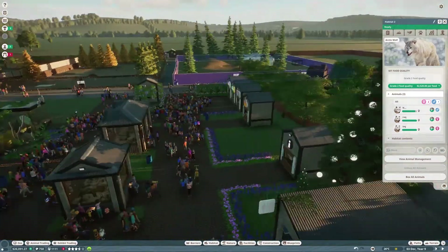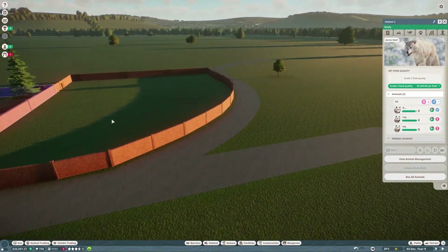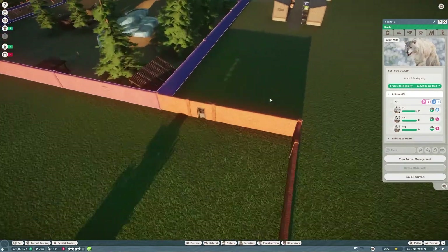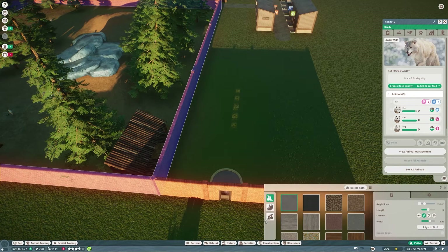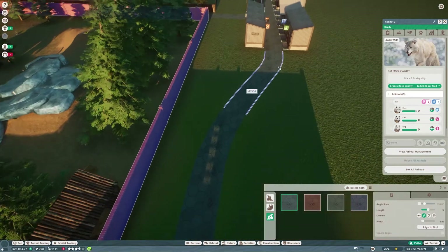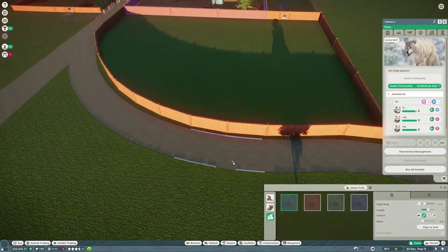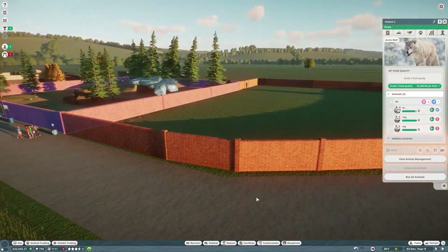We're going to continue on now and fill this new habitat in and get it going. What we're going to need to do is bring a path in - we're going to need a staff path to start with. We've got the back of house area here and a lot of area, which means we can extend some of our facilities in here as well. Now we need to put some viewing areas in.